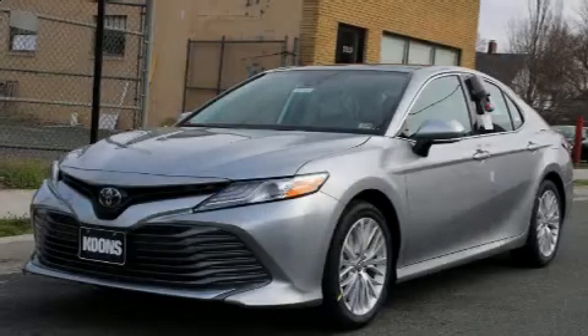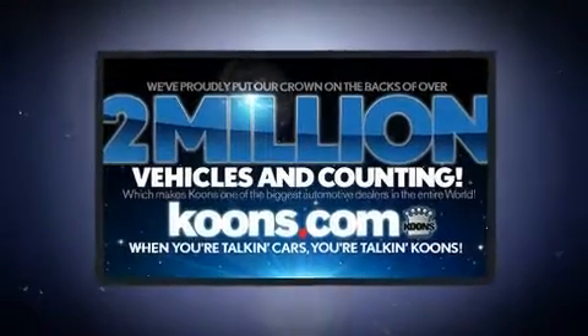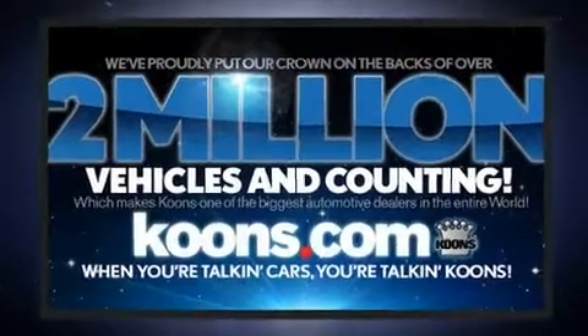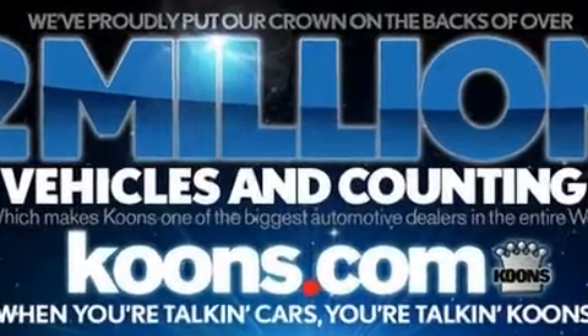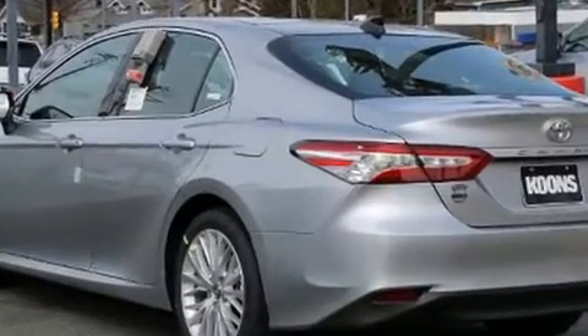Step into the 2020 Toyota Camry. This four-door, five-passenger sedan will allow you to take command of the road with confidence. It features a front-wheel drive platform, an automatic transmission, and a 2.5-liter four-cylinder engine.